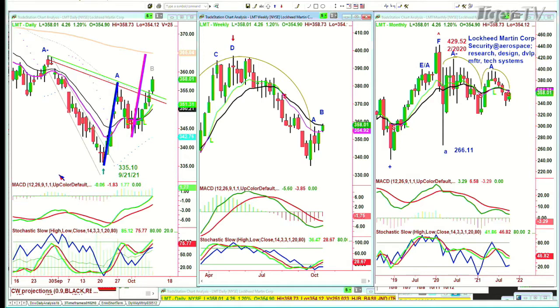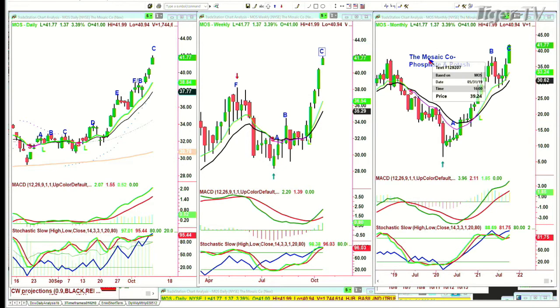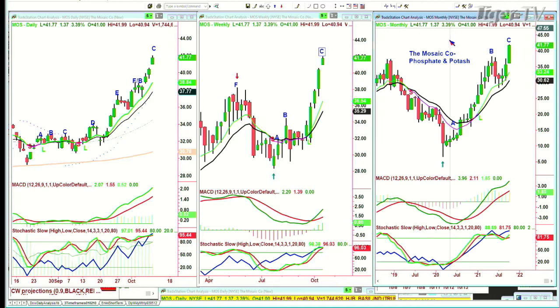Moe's question about Mosaic: I talked about this last week — it looks fabulous. I probably should have grabbed it for subscribers. This is a leg C. Stochastic is at 95% — fantastic. On-balance volume is a little overbought. We're going to have a bit of a pullback, then I think we go a little bit higher, and then take a breather in the Mosaic Company — phosphate and potash.